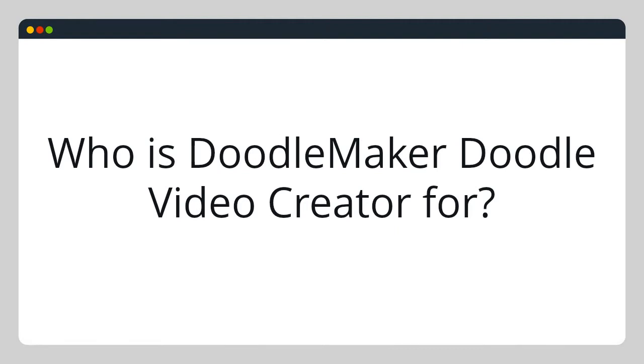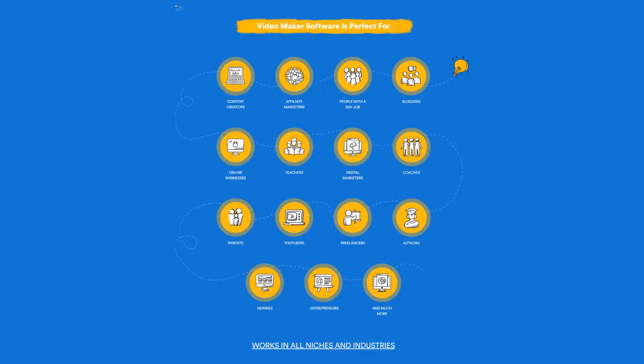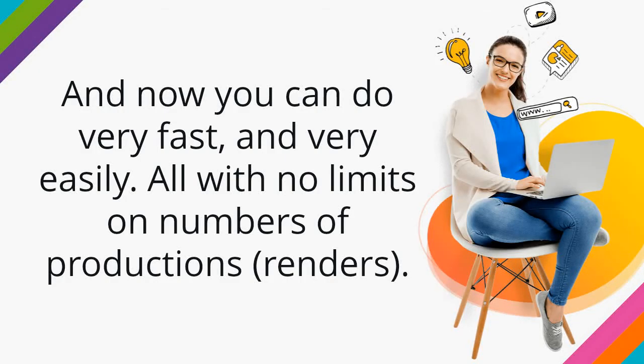Who is DoodleMaker Doodle Video Creator for? It's for video marketers, agencies, teachers, content makers, digital marketers, online and offline business owners, freelancers, affiliate marketers, coaches, bloggers, authors, YouTubers, and more — anyone that wants to benefit from the power of video for delivering their message to their audience. All audiences enjoy video, including yours. DoodleMaker enables you to deliver another creative style people love, and now you can do it all amazingly fast and very easily.